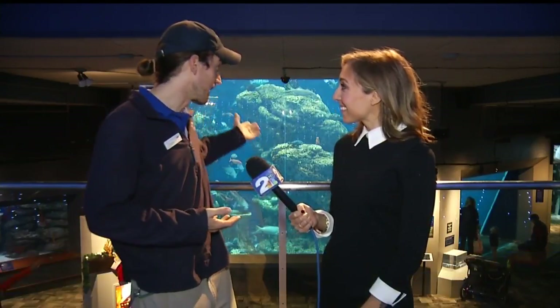What better way to celebrate the holiday season than to see Scuba Claws? Drew joins me now — he's with the South Carolina Aquarium. Tell us about what folks and families can see here. Well, it's one of our favorite holiday traditions here at the aquarium. We have Scuba Claws diving in the tank, in the great ocean tank.